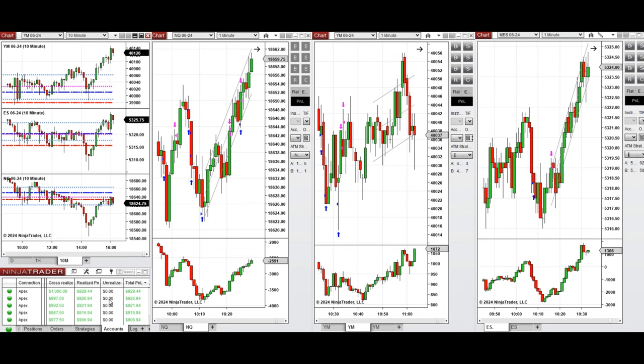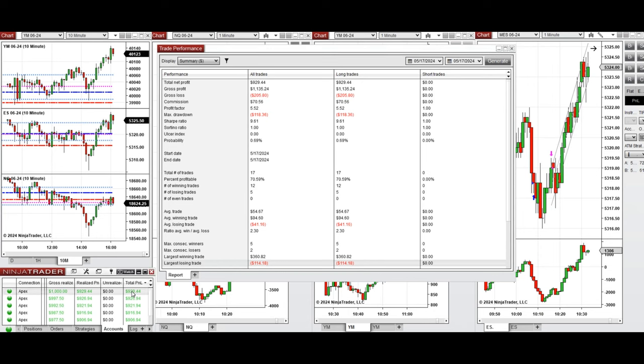All these signals were copied by copy trader to multiple Apex Trader Funding accounts. The performance on one of these accounts was positive, showing a profit factor of 5.52 with a 70% win rate from long positions taken, an average win-to-loss ratio of 2.3, the largest winning trade at $360, and the largest losing trade at $114.